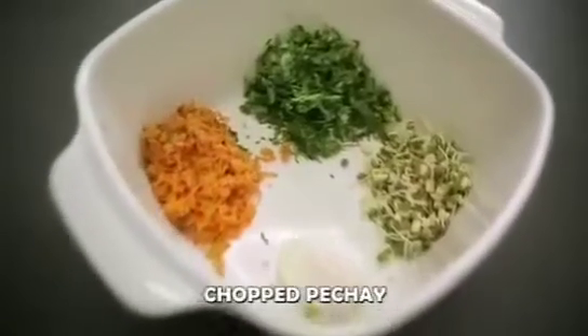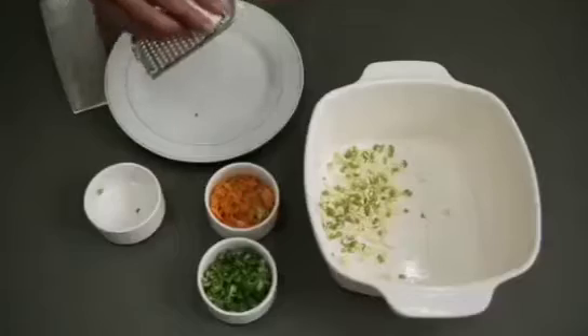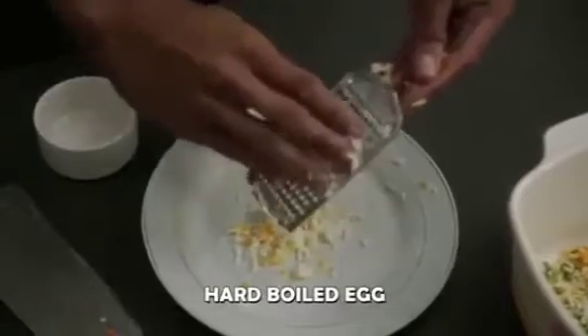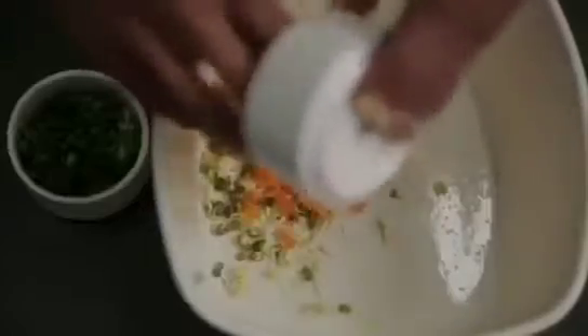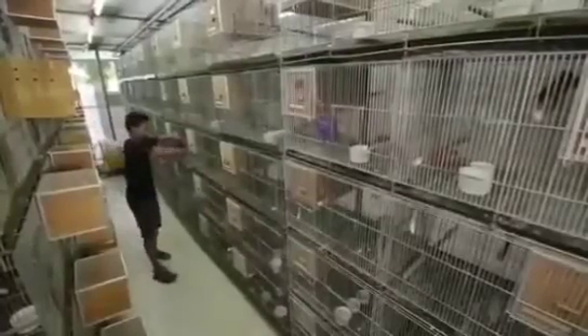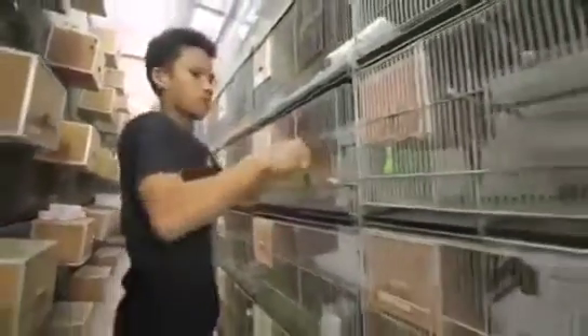We initially give them chopped pechay, chopped carrots, and hard-boiled eggs. One hard-boiled egg will be good for about 30 to 40 pairs. We give that in the morning at 5 o'clock, and after 30 minutes to an hour, we pull it out.